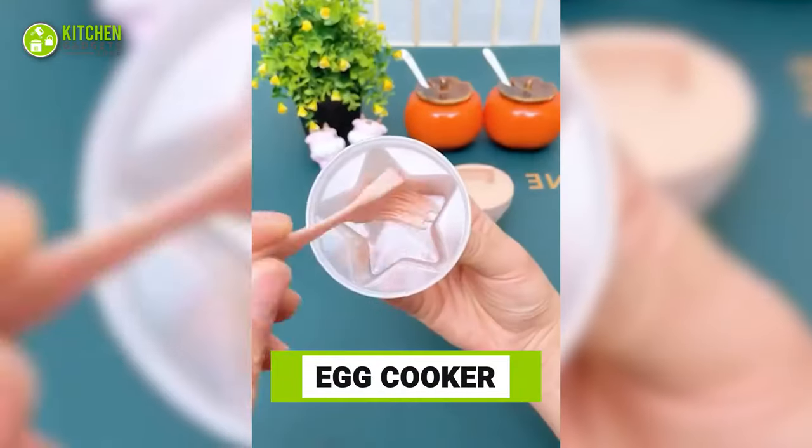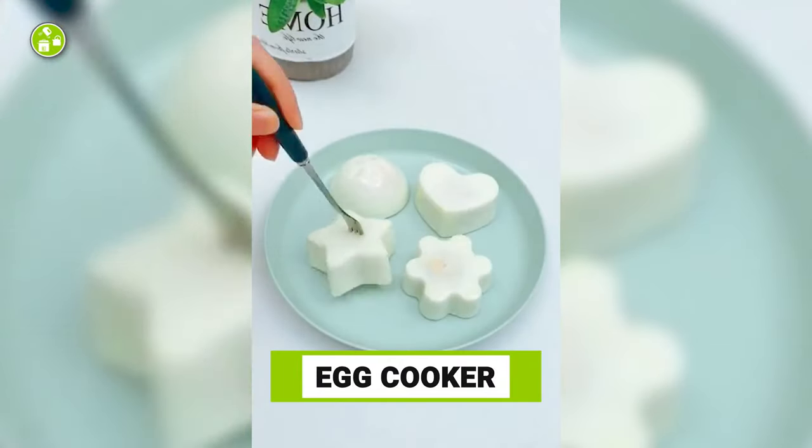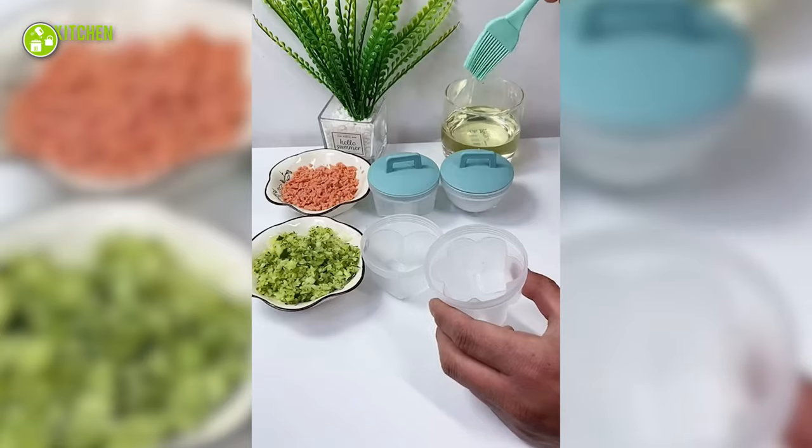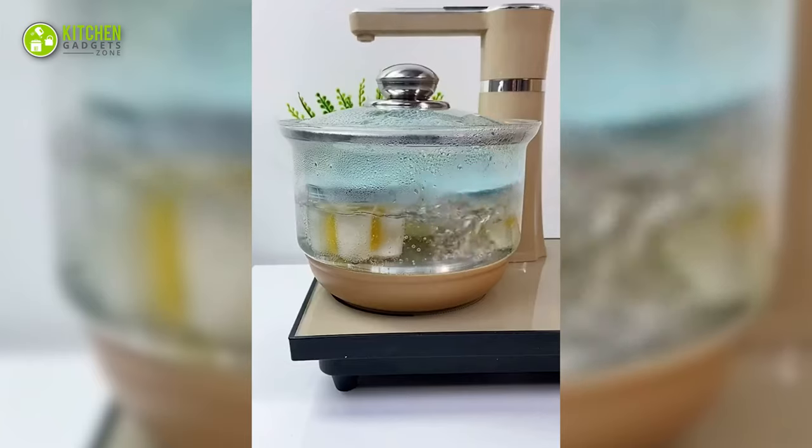How cute are these silicone egg cookers? These molds come in different shapes such as heart, flower, and star to make your boiled eggs look appealing. Just brush these with oil, crack an egg in each, pop them in boiling water, and bam!